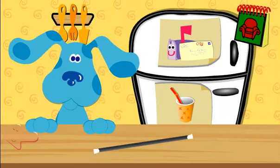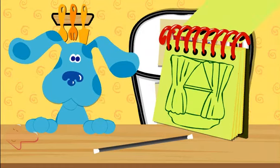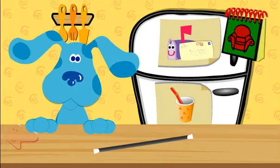A wand. Great. Let's put it in our handy-dandy notebook. A ticket. Curtains. A wand. Hmm. That's our third clue. Let's go to the thinking chair.